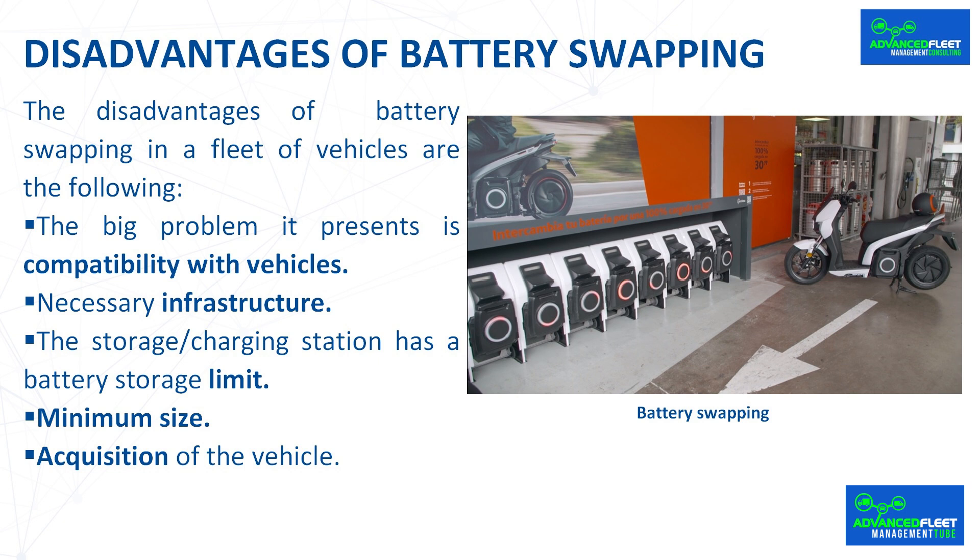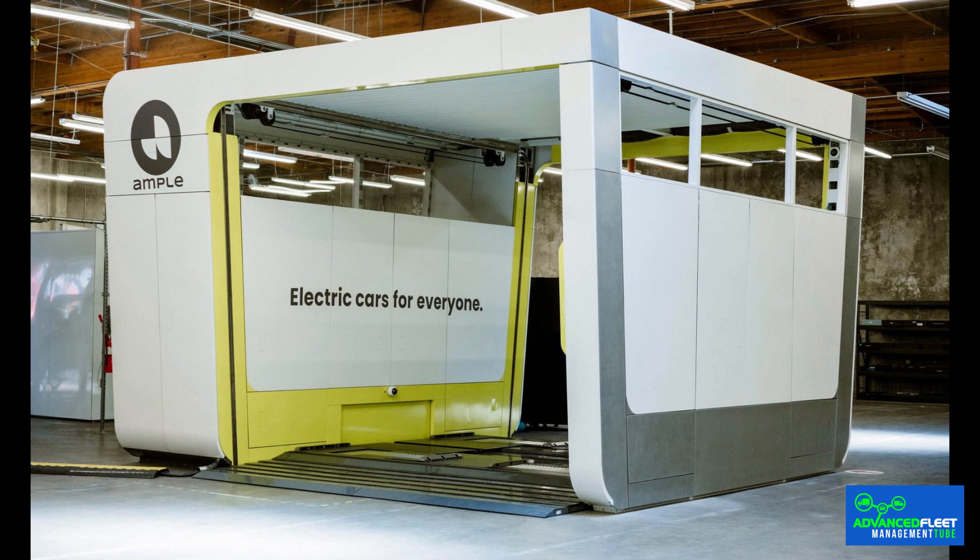New batteries are being developed for swapping made up of swapping modules, so only the modules without power are changed and the entire battery does not have to be swapped. There must be a battery swapping station for each vehicle manufacturer or for batteries used by several vehicle models. It is recommended that the battery swapping be carried out at our facilities, ensuring that we always have the battery available.